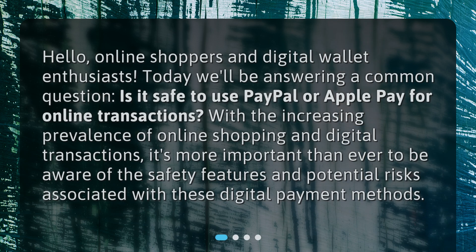Hello, online shoppers and digital wallet enthusiasts. Today we'll be answering a common question: Is it safe to use PayPal or Apple Pay for online transactions? With the increasing prevalence of online shopping and digital transactions, it's more important than ever to be aware of the safety features and potential risks associated with these digital payment methods.